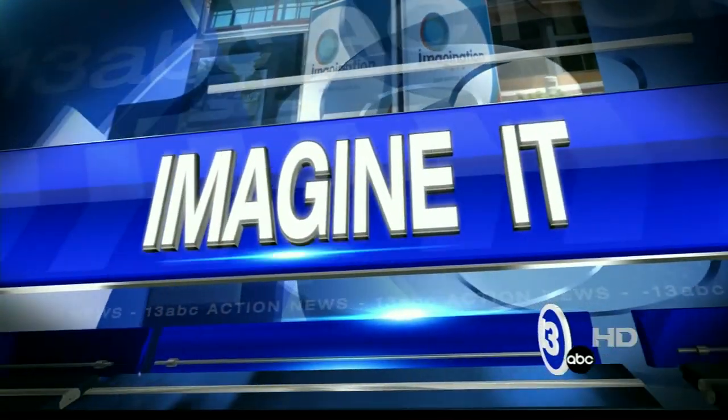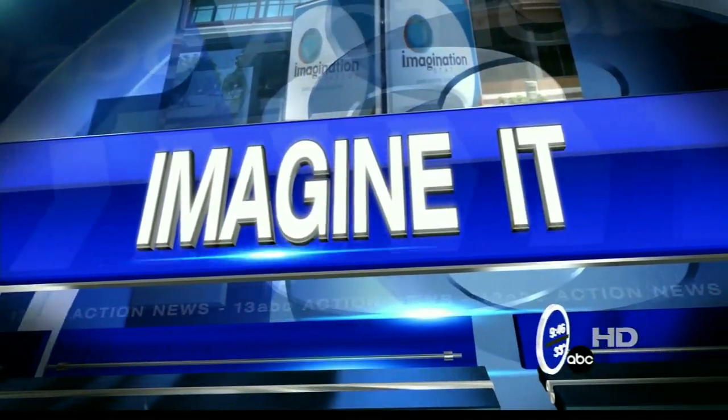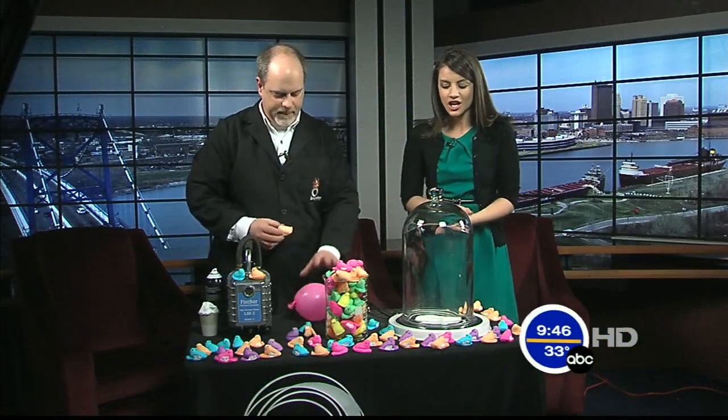It is 9:46 on this Saturday morning. It is time for Imagine-It. Carl Nelson is here from the Imagination Station, and he decided to bring a little color into our morning show today.